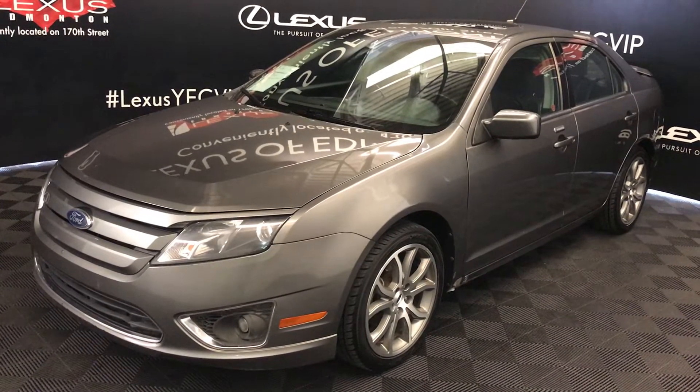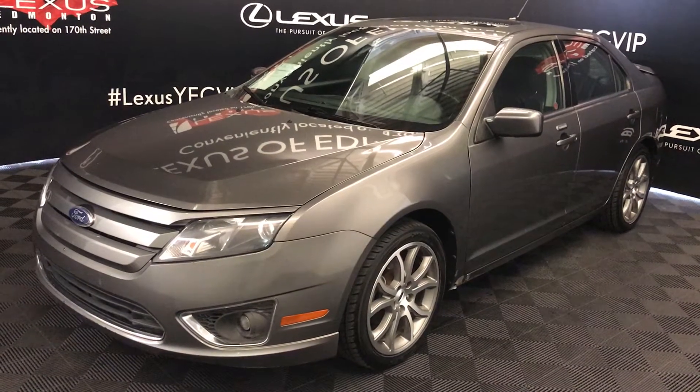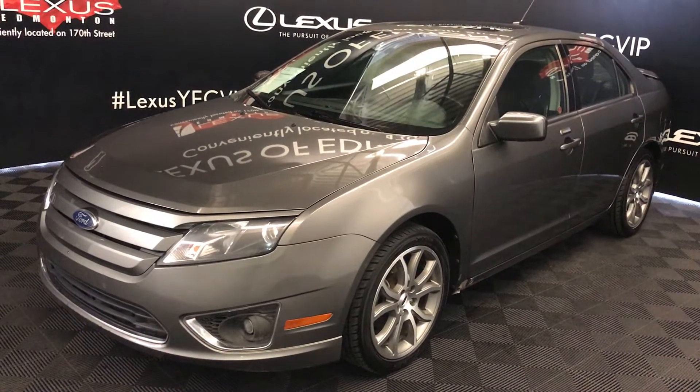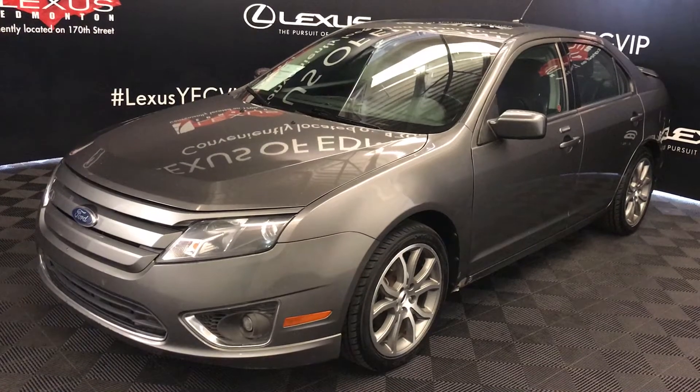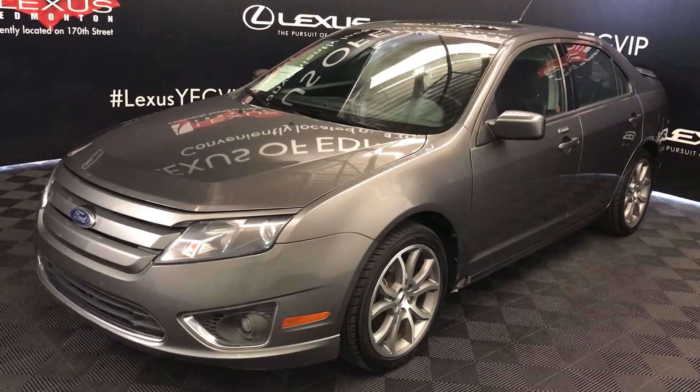We're looking at a pre-owned 2011 Ford Fusion SEL. Six-speed automatic, three-litre six-cylinder engine, all-wheel drive, flex fuel capability, grey exterior, black leather, four-door five passenger.